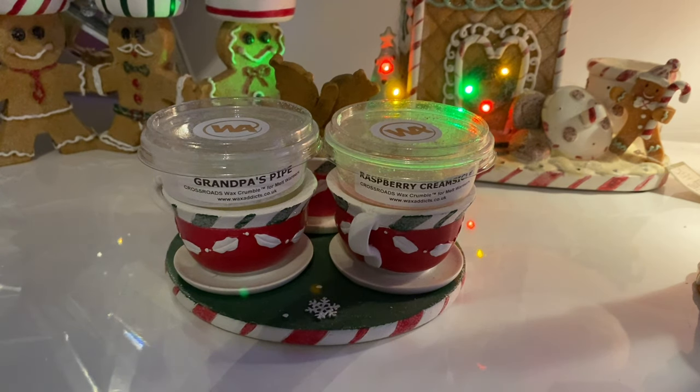Let me know down below if you think I should get the smaller 26-ounce jar if I come across it, and I'll go from there. But yeah, at the moment it's not for me. As always, thank you for watching and I'll get a new review out for you soon.